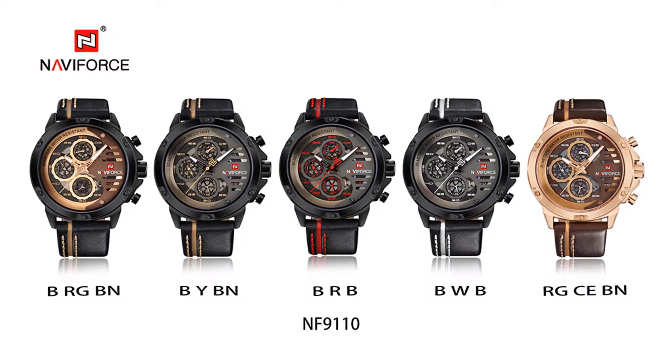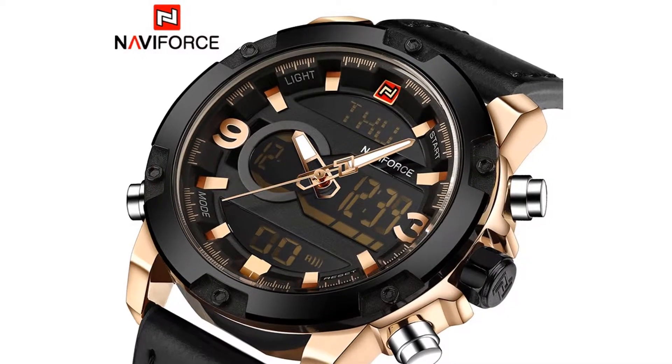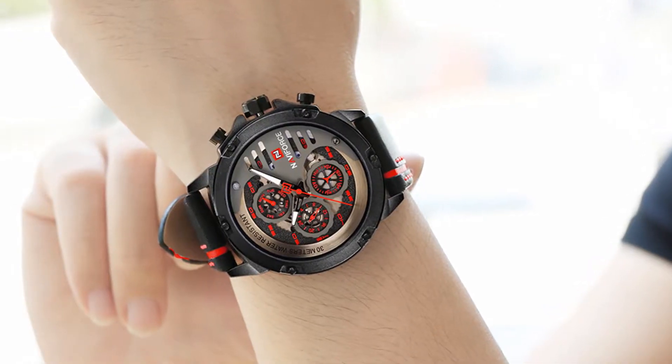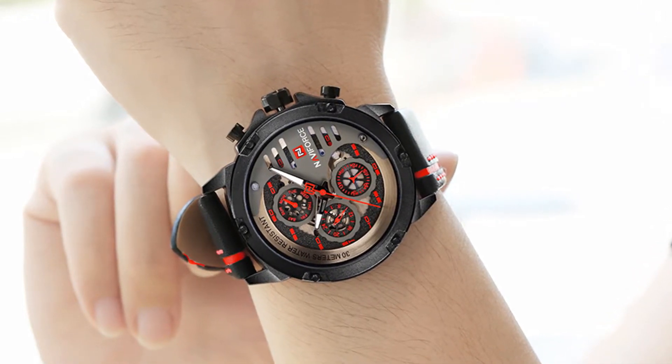You can choose this watch from 5 different colors. It has 3 atmospheres depth water resistant system. This luxury watch's band is made of higher quality leather strap and its case material is stainless steel.